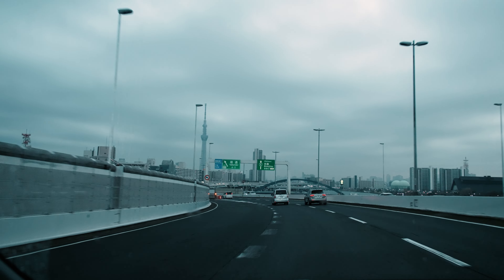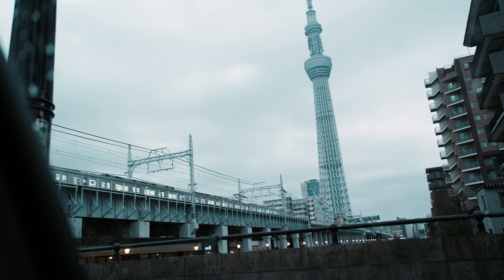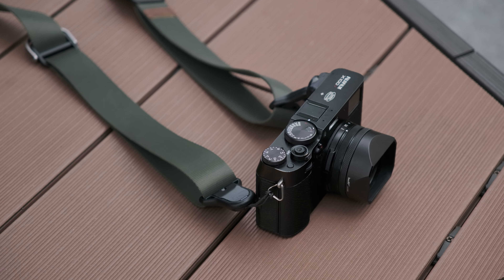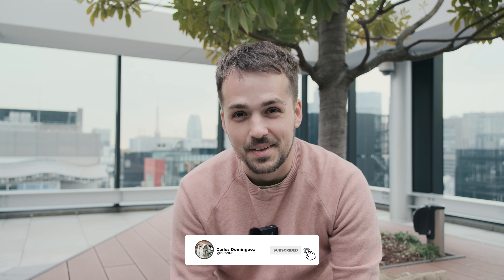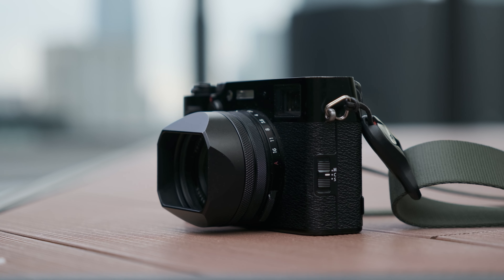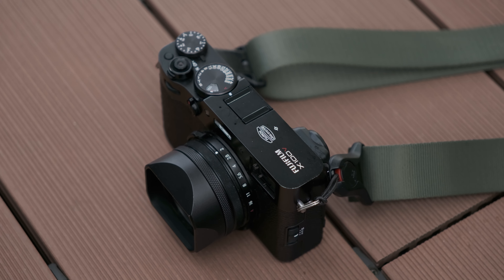Hey there, it's been a long time since the last video. I'm back in Tokyo for work but I still managed to get some days off. Today I want to talk about how I got out of a creative block, thanks to the Fuji X100V ND filter — although this will not be a video about the camera itself, but also about a museum exhibition that helped me break out of that creative block.